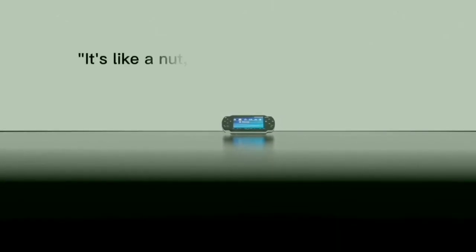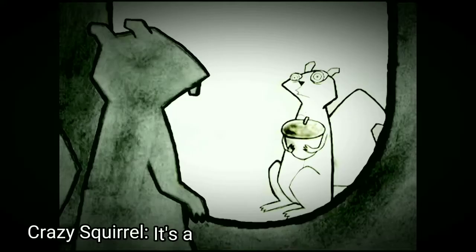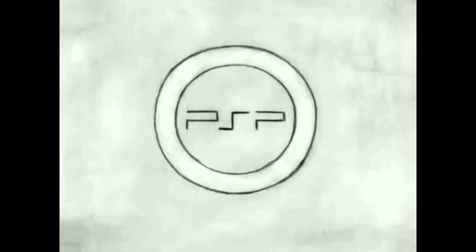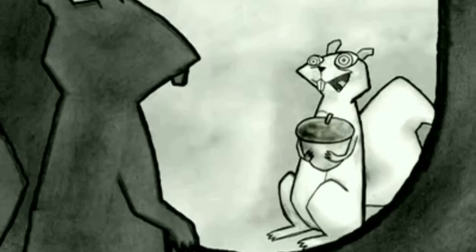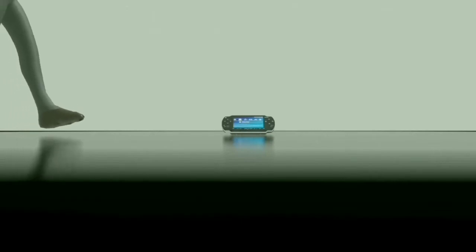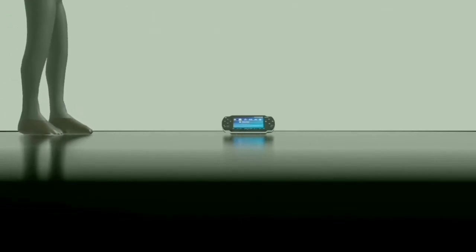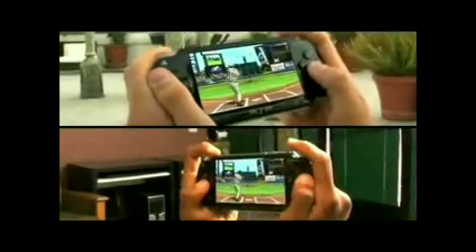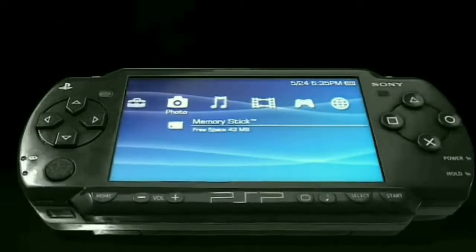In this beautiful world we call PSP — it's like a nut you can play with outside, their words not mine. Now it's time to take a look at the PlayStation Portable. The PSP: an innovative piece of tech.